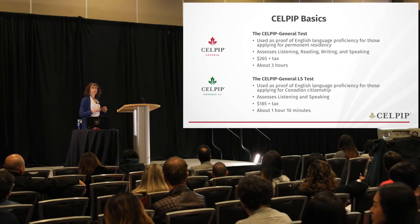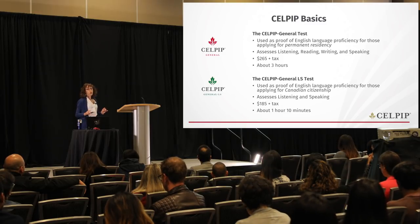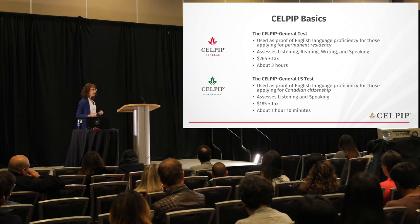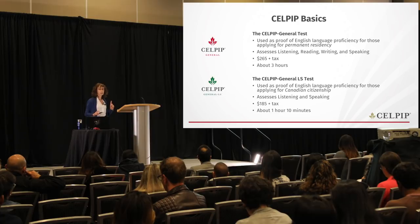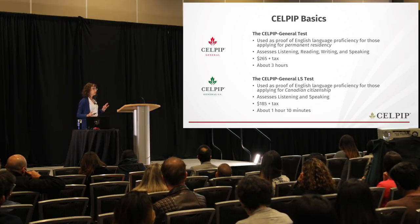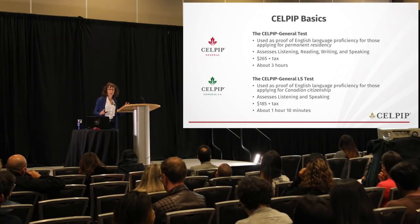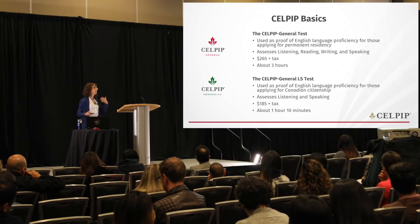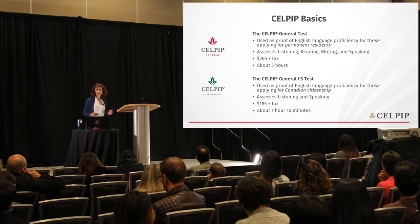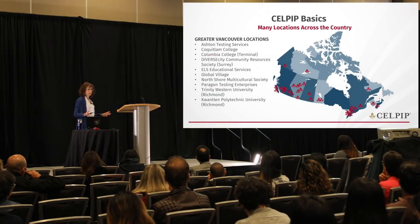Once you leave, you're done — you don't have to come back later for a speaking test. We also offer a shorter test, the CELPIP General LS, which stands for Listening and Speaking. This is the test for Canadian citizenship. It only looks at two skills, so it's less stressful. You're in and out in an hour and ten minutes, and it's only $185. IELTS does not offer a shorter test for citizenship — you'd still have to do the full four-skill test.